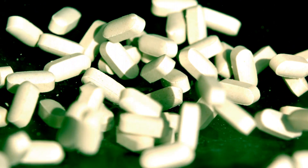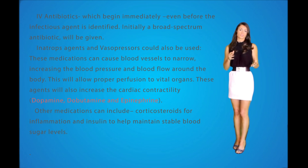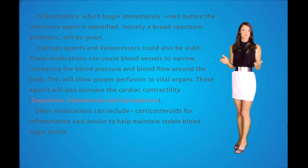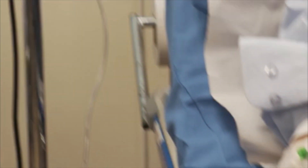Medications. A number of different medications are used in treating sepsis. They can include IV antibiotics, which begin immediately even before the infectious agent is identified. Initially a broad-spectrum antibiotic will be given, then once culture results are available, the antibiotic can be switched to a more appropriate one. Inotropic agents and vasopressors such as dopamine, dobutamine, and epinephrine can also be used — these cause blood vessels to narrow, increasing blood pressure and blood flow, allowing proper perfusion to vital organs and increasing cardiac contractility. Other medications include corticosteroids for inflammation and insulin to help maintain stable blood sugar levels. Large amounts of IV fluid will also be administered — sometimes up to 30 mL/kg of normal saline bolus over one hour — to prevent dehydration and increase blood pressure.